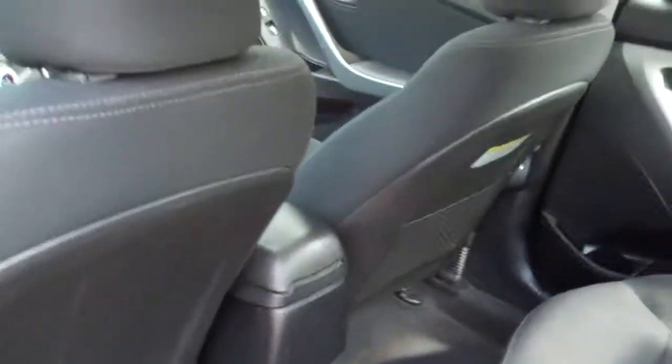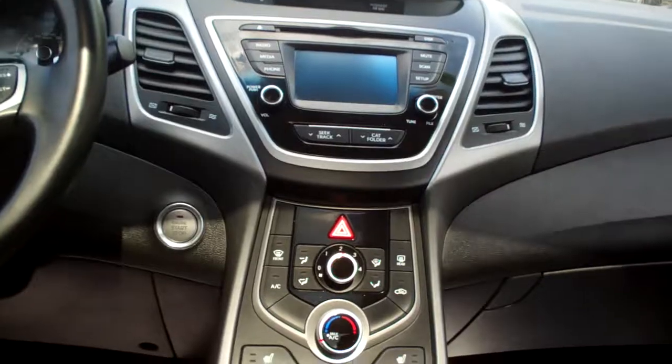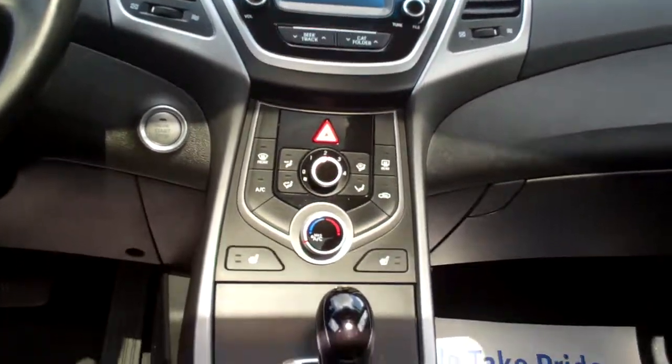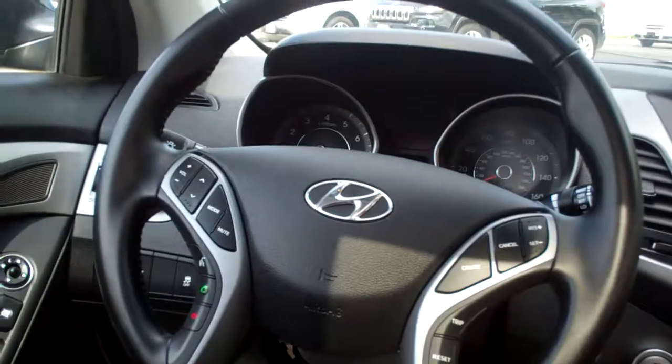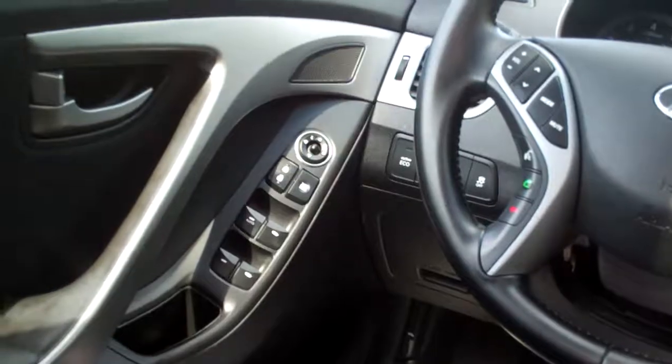Black cloth, nice and clean, good room back here. Nice sleek dash line, AM, FM, CD. There's your climate control for your heat and air conditioning, auto shift, cup holders, cruise and radio controls on the steering wheel along with Bluetooth. Power windows, door locks and mirrors, nice analog gauges, and don't forget — you got that sunroof, you can pop that baby open and let the wind blow in.